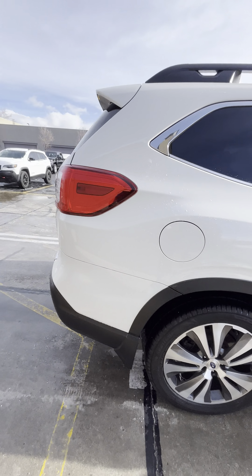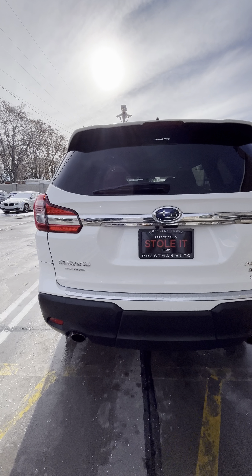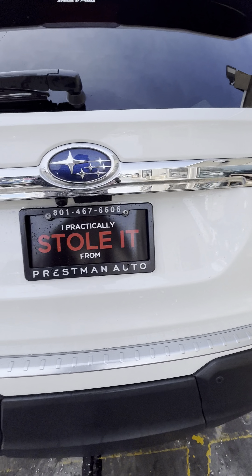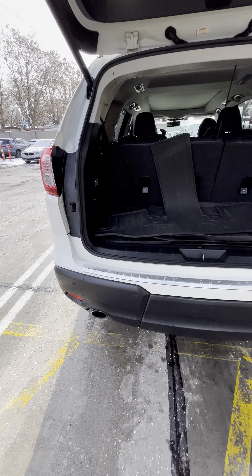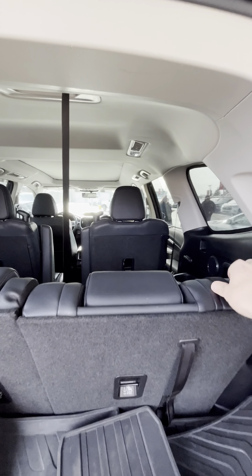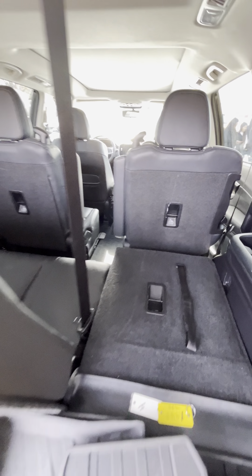Plenty of tread on the tires for the snow. Let's go ahead and take a look in the back. You got all your weatherproof mats back here. Of course these go down for your third row, gives you plenty of storage space.